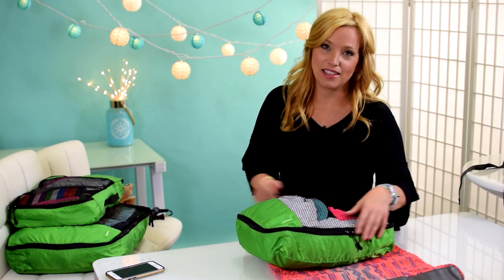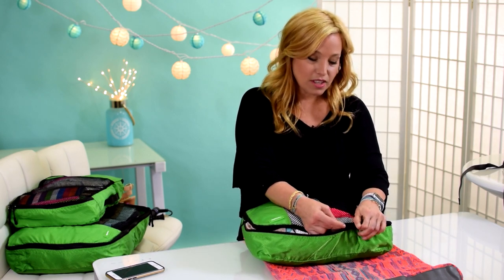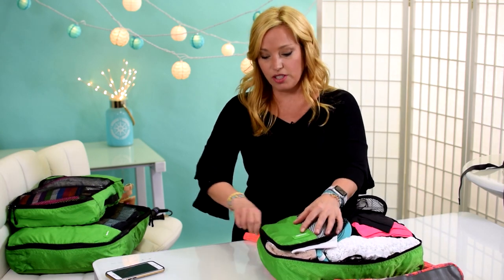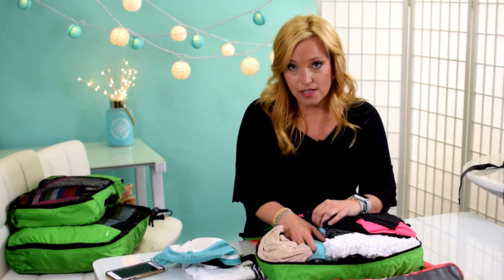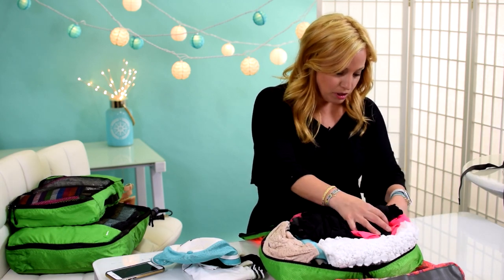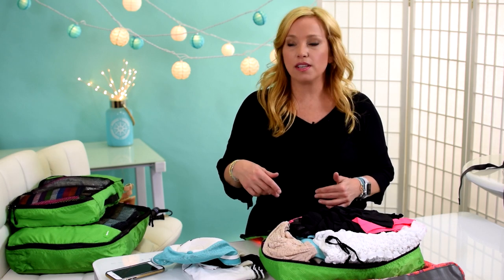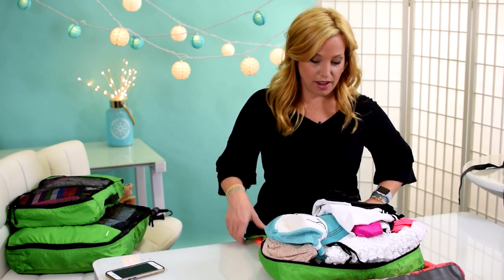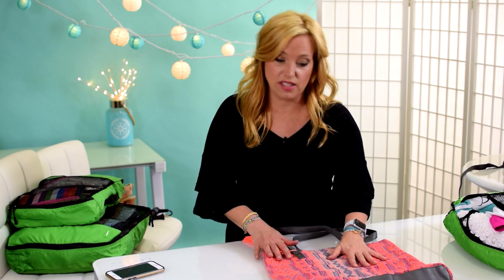Everything fit into three packing cubes! Packing cube number one is slightly overstuffed and I may need to reassess. It contains my rash guards, all bras and underwear, a hat, all my swimsuits, bathing suit cover-ups, one workout outfit, a couple of sports bras — that's essentially eight items. I'm not packing pajamas; my lounge pants will double as sleepwear to save space.